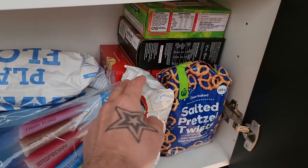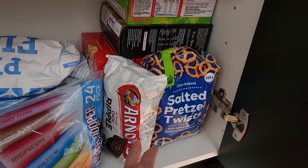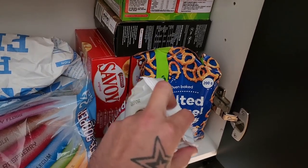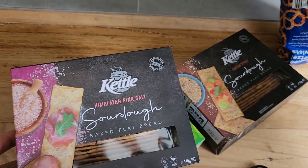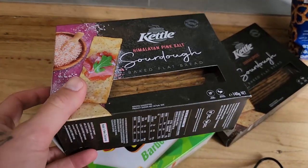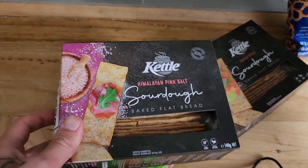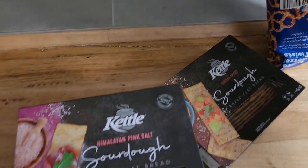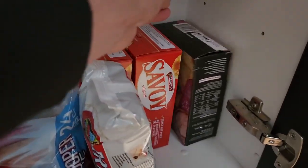Over here are some more items for Christmas. As I mentioned earlier, chocolate ripple balls using Arnott's chocolate ripple biscuits. Some more pretzels, some Savoiardi biscuits back there, barbecue shapes. And these items from Kettle — these are relatively new, I believe. These are like sourdough crackers, fantastic for platters. You've got the pink salt one and the dukkah one as well. Just a couple of biscuit items we're going to have on our spread for Christmas.